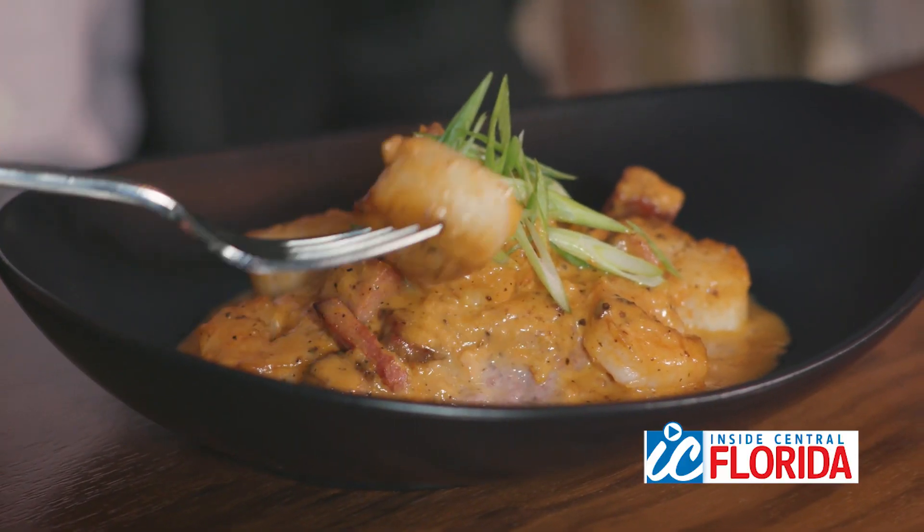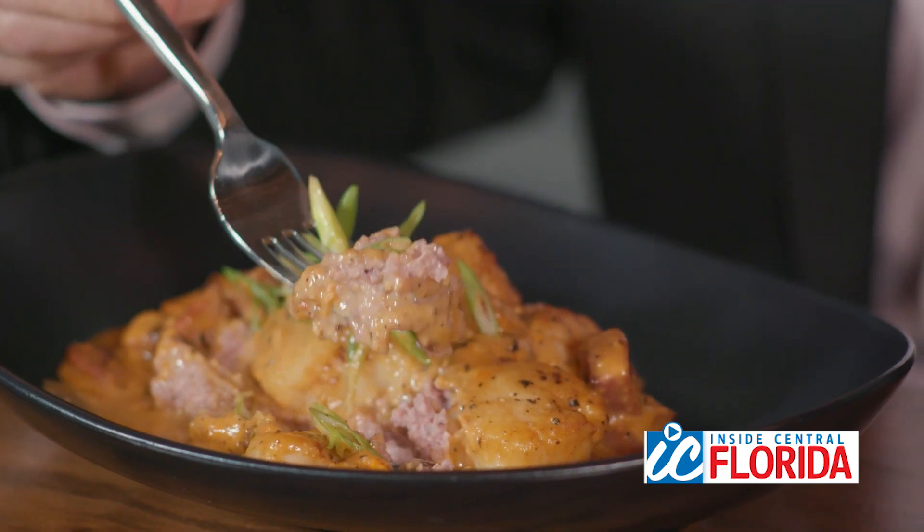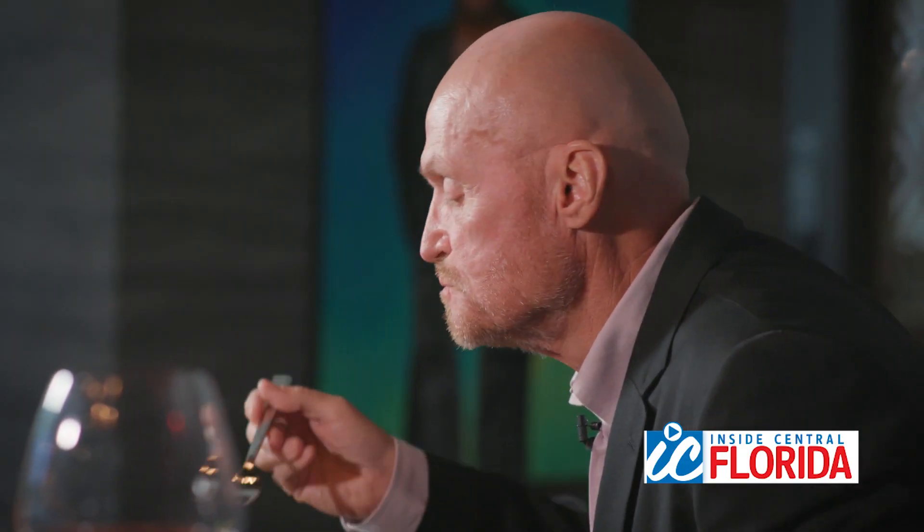Shrimp and grits is one of the most overdone items on menus all over town — everybody has it on their menu. This one is different, not just because they've added scallops to go with the shrimp and grits. The grits themselves are different. They're purple. It's not just the color — they taste good, too.